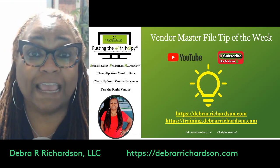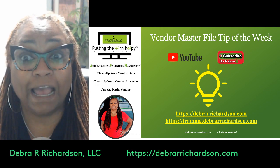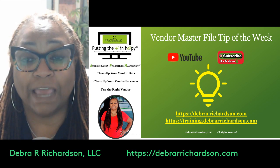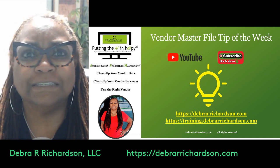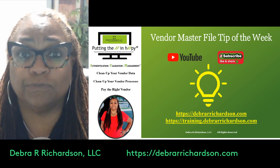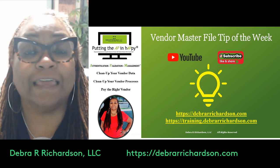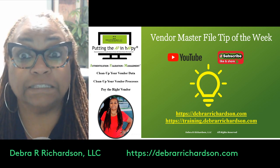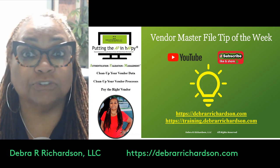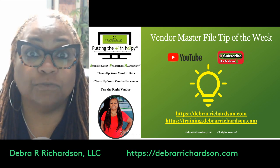That's it for today. If you'd like more information on how to improve your vendor process, go to my website at DeborahRRichardson.com for free tools and resources to avoid fraud, fines, and bad vendor data. If you want lots of hours of annual training focused specifically on vendor setup and maintenance, check out the Vendor Process Training Center at training.deborahrichardson.com. Good luck, and be sure to subscribe and hit the notification bell to be notified next Tuesday for the next Vendor Master File Tip of the Week.